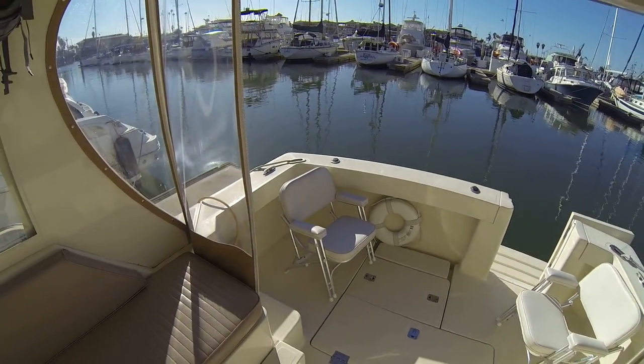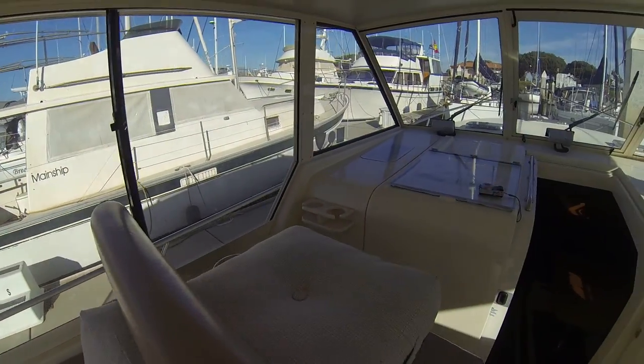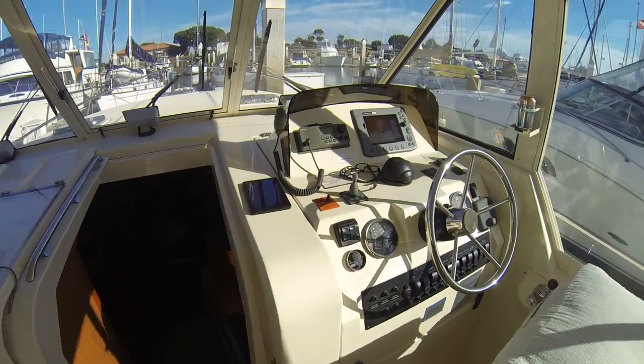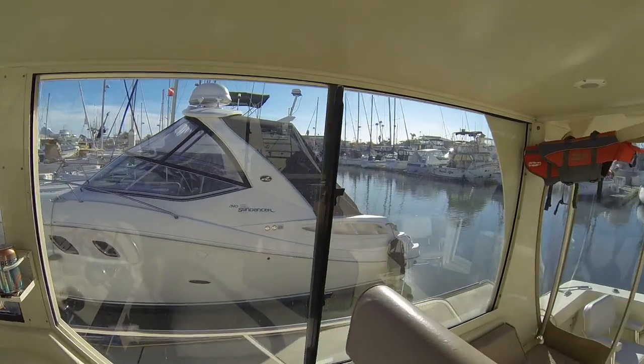Fairly sizeable cockpit with a walkthrough. Good seating for the passenger. Good visibility from the helm all the way around.